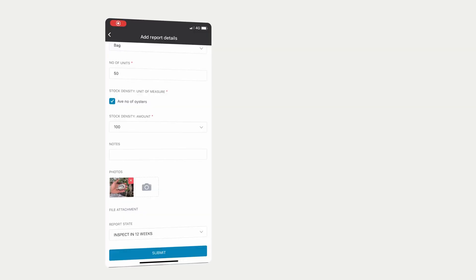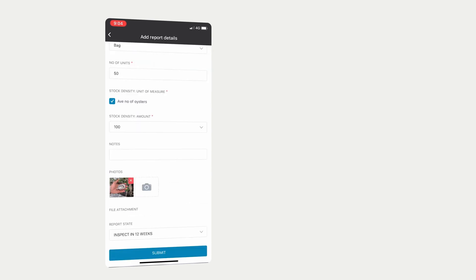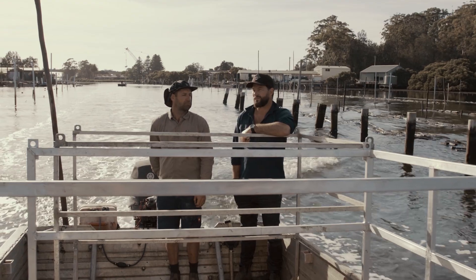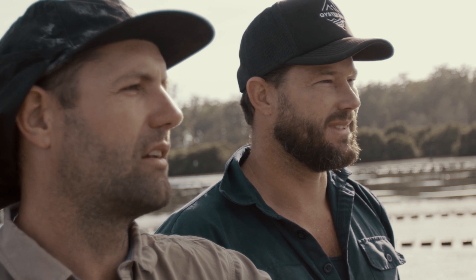Smart Oysters uses GPS maps and customisable reports to capture the farmer's unique farm practice. It notifies you when your next grade is due, it assigns tasks for maintenance, it keeps track of where your gear and oysters are, and it helps you bring on new staff.